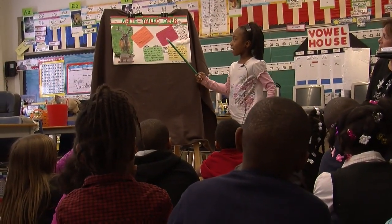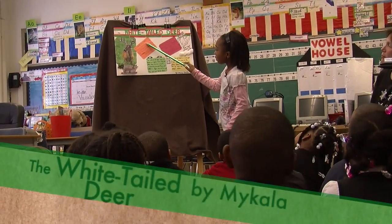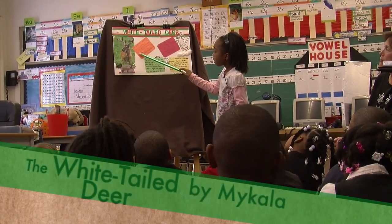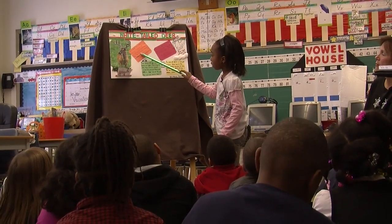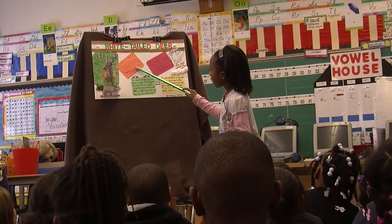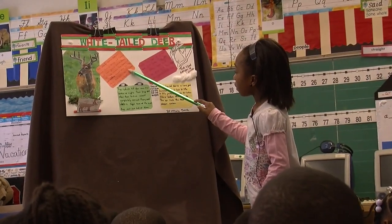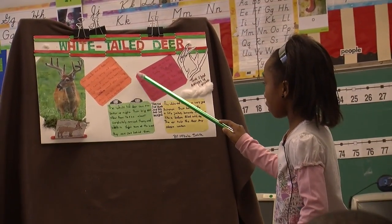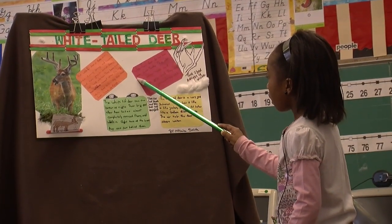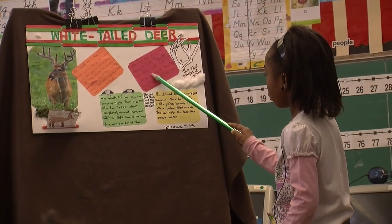My name is Mikayla and I'm going to be talking about white-tailed deer. The white-tailed deer is reddish brown during the spring and summer and turns grayish brown during fall and winter. They have small ears and were named after their long, white, furry tails. Only the male deer has antlers. White-tailed deer do not have upper front teeth; they use their bottom teeth and jaw to grip food.